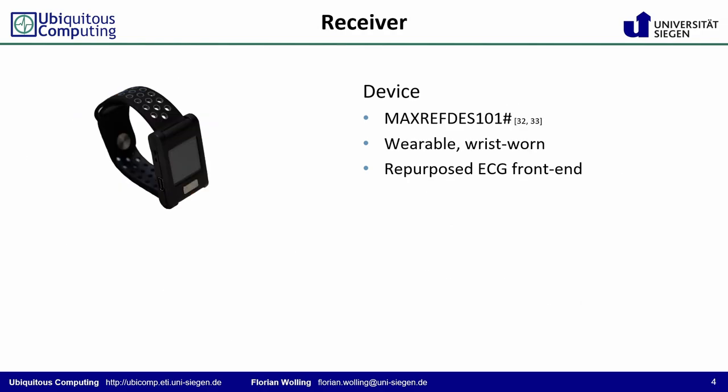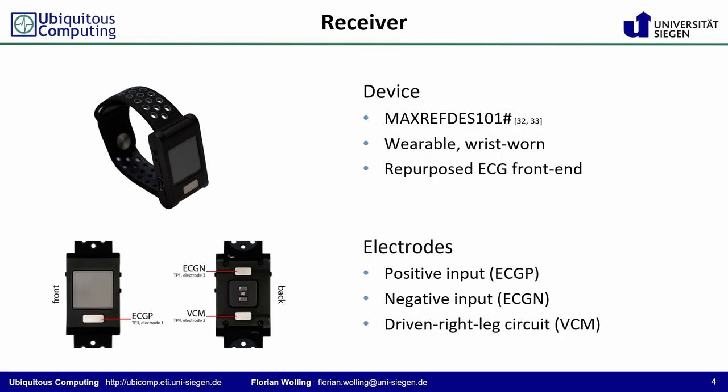To receive the landmarks, the analog ECG front ends of commercially available reference designs are repurposed. The devices allow not only access to the raw measurements, but even to directly configure the sensor and to run a custom program. The device's positive input at the front and the negative input at the back form the capacitive coupling electrode sandwich for intrabody communication. A third contact at the back establishes a driven right leg circuit to improve the amplifier's common mode noise rejection.